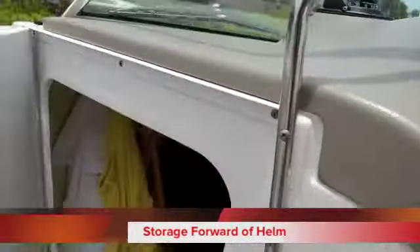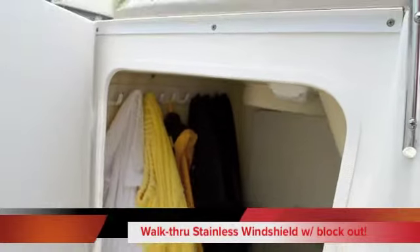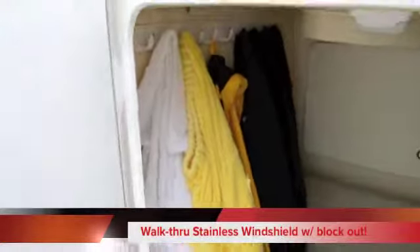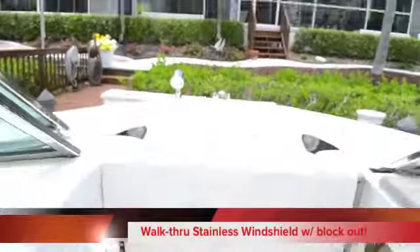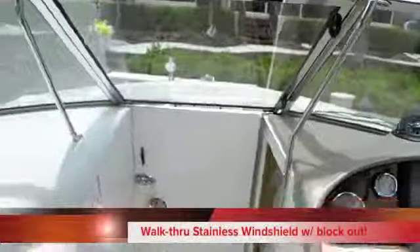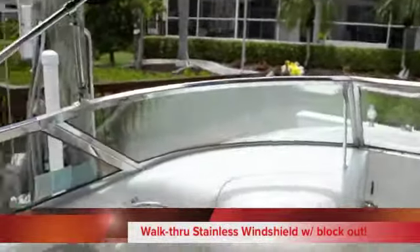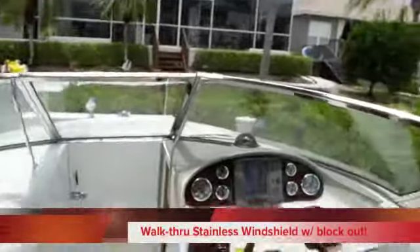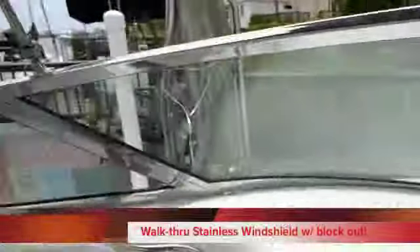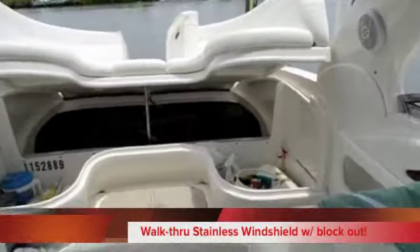On the starboard side behind the helm, we do have some great storage — looks like they've got some clothing there for when they're out enjoying themselves. Nice fit and finish in the interior. This also doubles as a windbreak. When you're out there on those cold winter days, you'd be amazed how much warmer you are with that door closed and the windshield shut. It does have a full camper enclosure and Isinglass, but down here in Florida you won't use it many times.